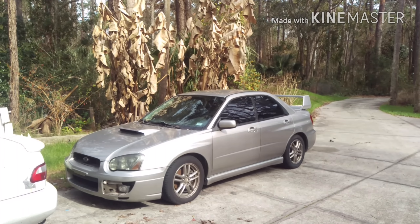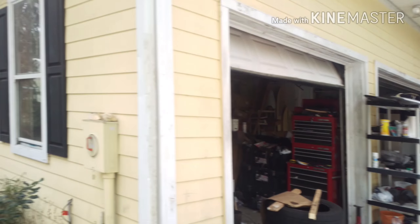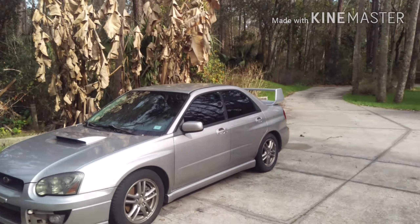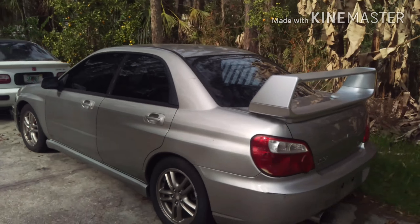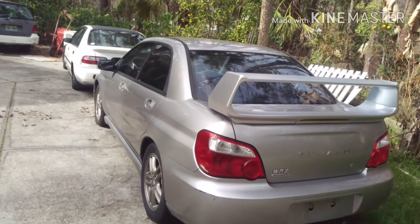This is kind of an update on the WRX — the Miata is gone, no Miata, but here's an update on the WRX. It's got a wing now, it's got the STI wing, looks great. I'm ordering parts and parts are all on the way.